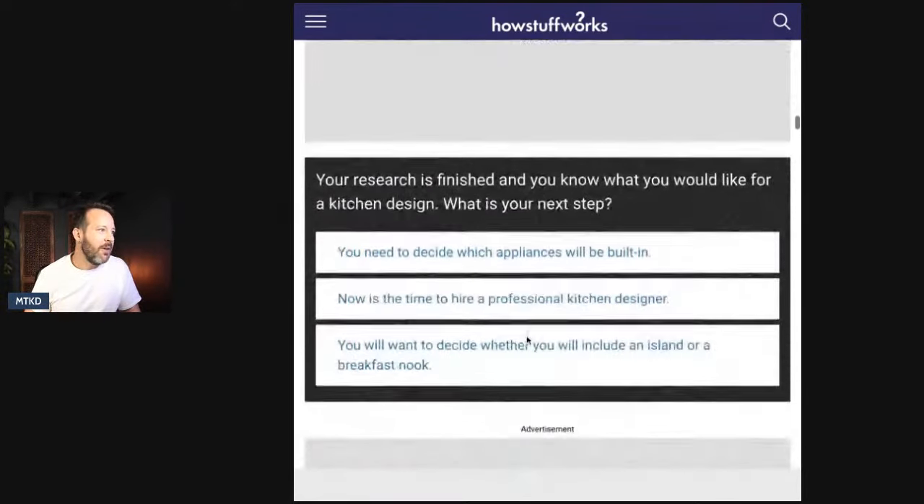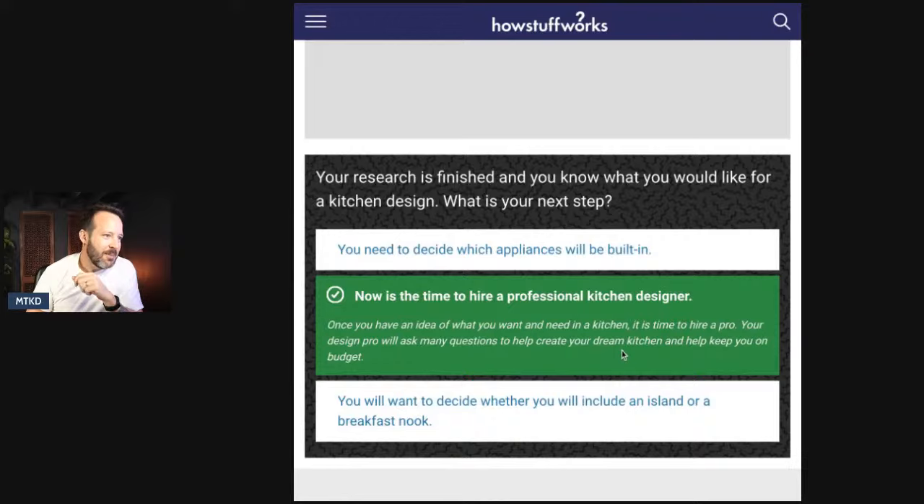Your research is finished and you know what you'd like for a kitchen design — what is your next step? Decide which appliances will be built in, now is the time to hire a kitchen design professional, or decide whether you'll include an island or breakfast nook. You've been to the library, to the reference section — now it's time to hire a professional. Yes! A kitchen design pro will ask many questions to keep you on budget. Call MTKD.